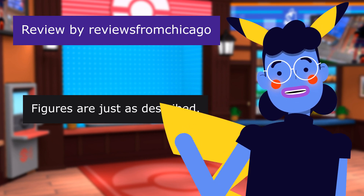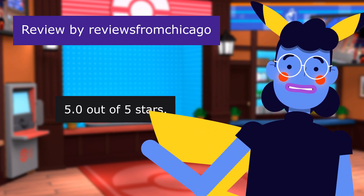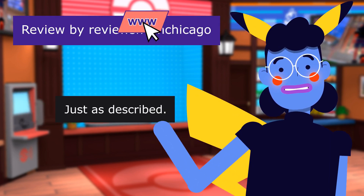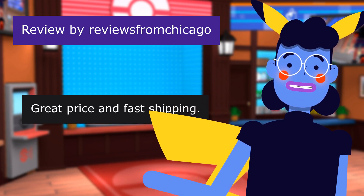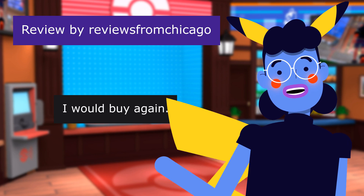This review is from Revues from Chicago. Figures are just as described. 5.0 out of 5 stars. This was perfect for my Pokémon-loving twins. Just as described. Great price and fast shipping. The figures have accurate details. I would buy again.